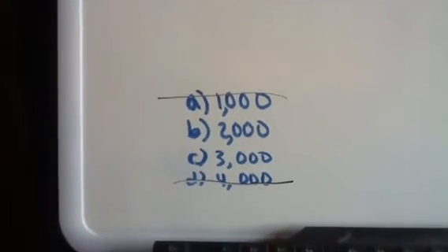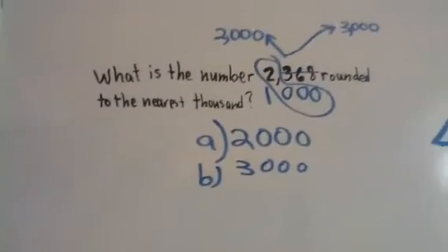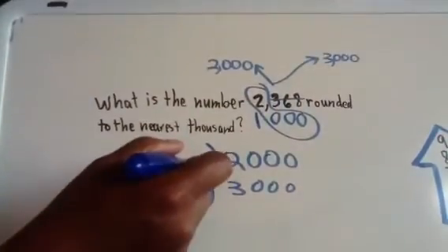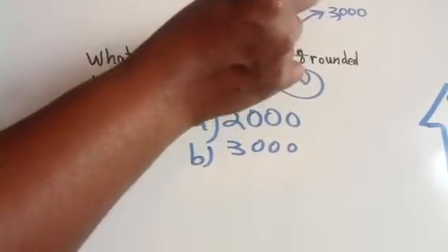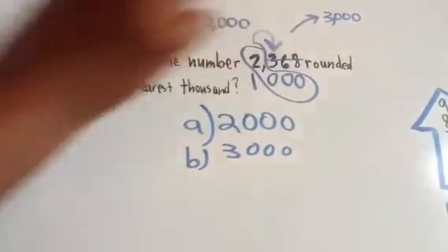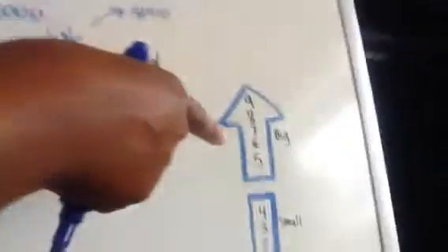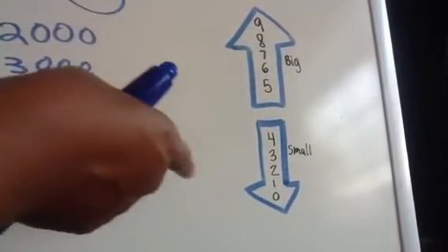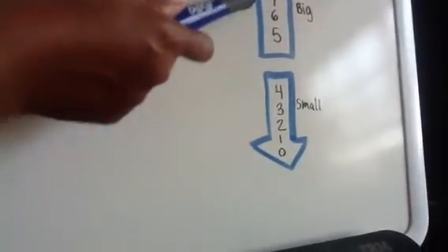The last step in doing this rounding problem can be figured out by going back to our problem. You want to know if your answer is either A or B — you have to look at the number next door, the number to the right. The number to the right is 3. For students who haven't memorized this chart, I'll quickly explain it. You have one chart with two different arrows. The up arrow has 5, 6, 7, 8, and 9 on it — these are our big numbers.